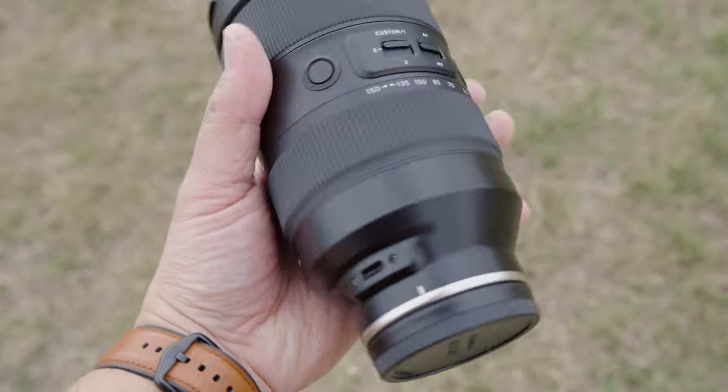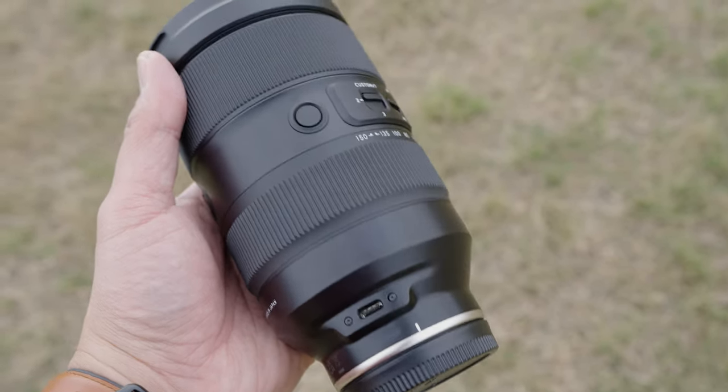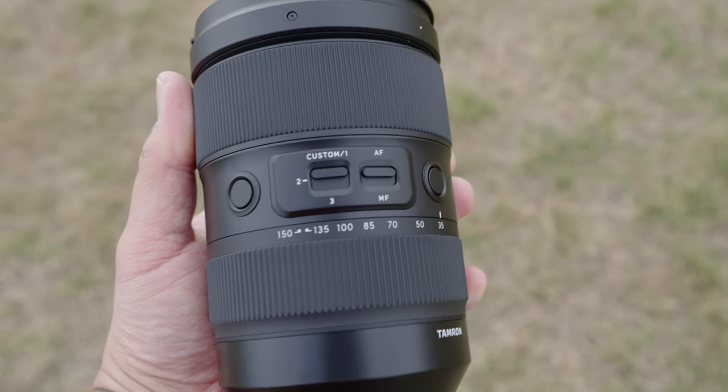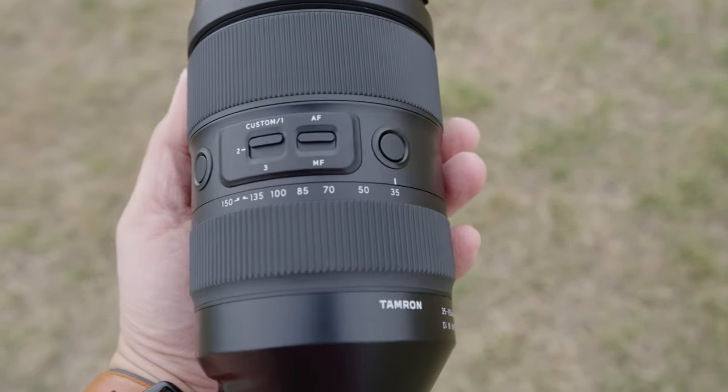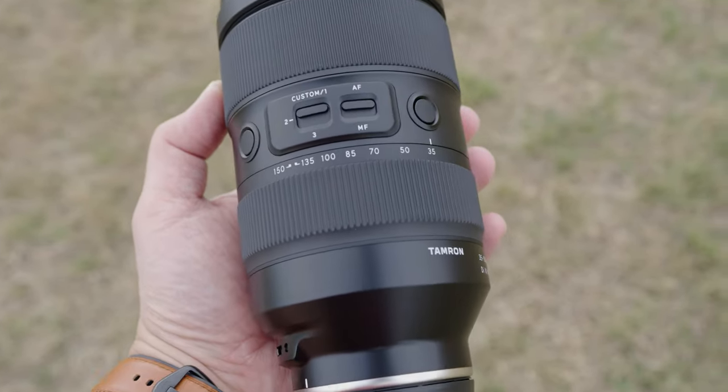There's a rubber gasket in the back, and even the USB-C port is weather sealed. Speaking of the USB-C port, you can update the firmware of this lens as well as assign different functions to the custom buttons throughout the lens — that's crazy. You've got your autofocus/manual focus switch, a zoom lock button, and the focus ring is incredibly smooth. The zoom ring has a nice friction to it — it doesn't feel like I'm pushing the lens too far if I need to zoom out all the way. It feels like I can do a nice smooth zoom when zooming manually.